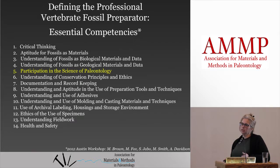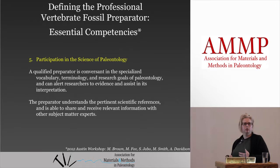I think that competencies three and four lead into number five very well, because once you have the first four skills in your wheelhouse, then you're ready to participate in the science of paleontology. It's about being able to be conversant — vocabulary, terminology, and research goals too. Each individual lab, each individual researcher, each paleontologist has different agendas as to what they're looking for. It's up to you as a preparator to be able to participate in that.